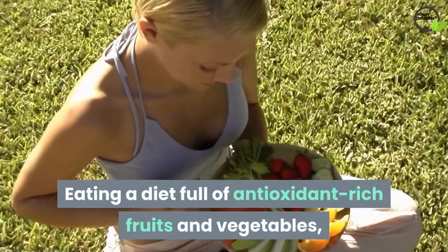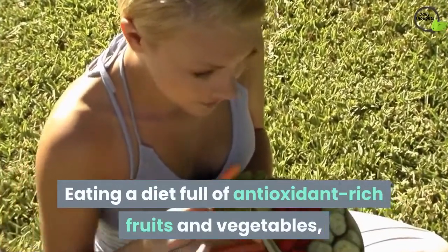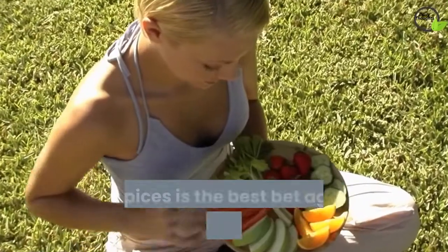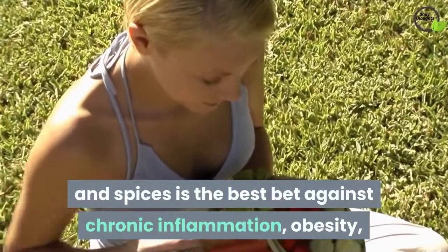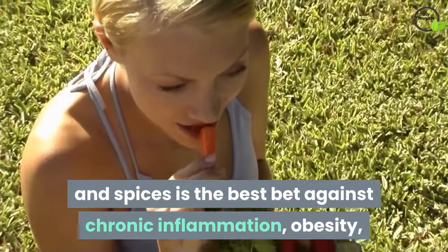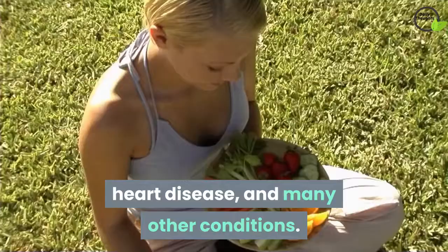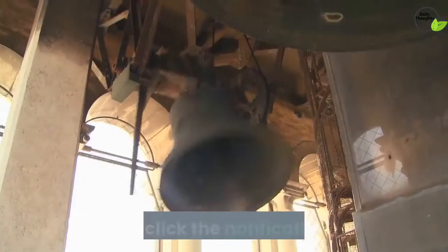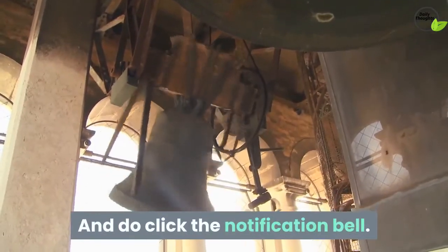Eating a diet full of antioxidant-rich fruits and vegetables, with lots of salmon, healthy fats such as nuts, and health-promoting herbs and spices is the best bet against chronic inflammation, obesity, heart disease, and many other conditions. Don't forget to subscribe, like and share our channel for more updates, and click the notification bell. Thank you.